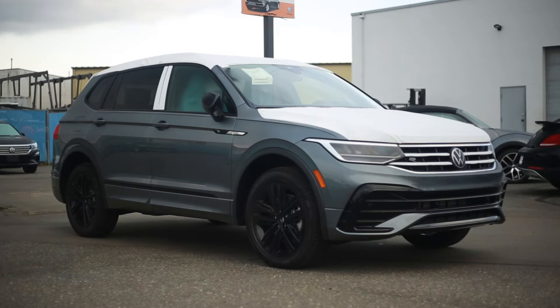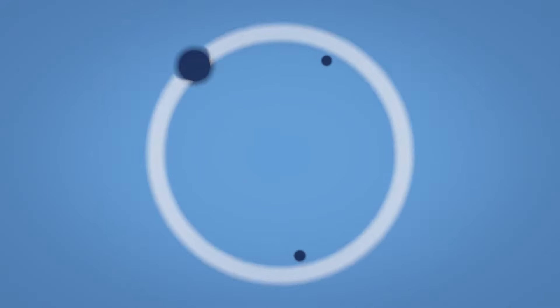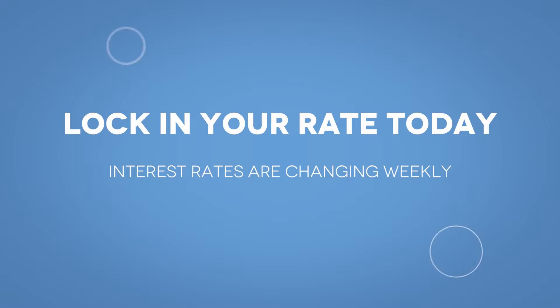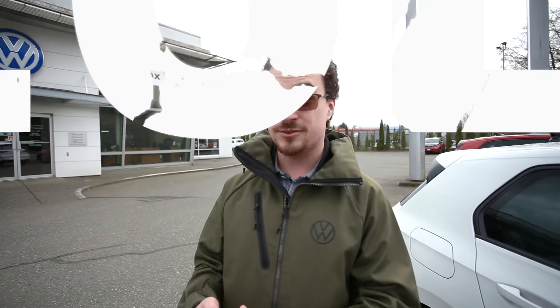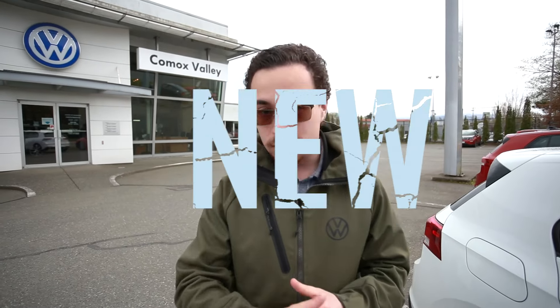So if you're looking at one of the incoming vehicles we have now, we can lock it down in your name and lock in the interest rate, because those have been going up almost on a weekly basis. Lock in the rate today — if it goes up, you've got today's rate; if it goes down, you get that one. Get your name on our reserve list now with a fully refundable deposit.